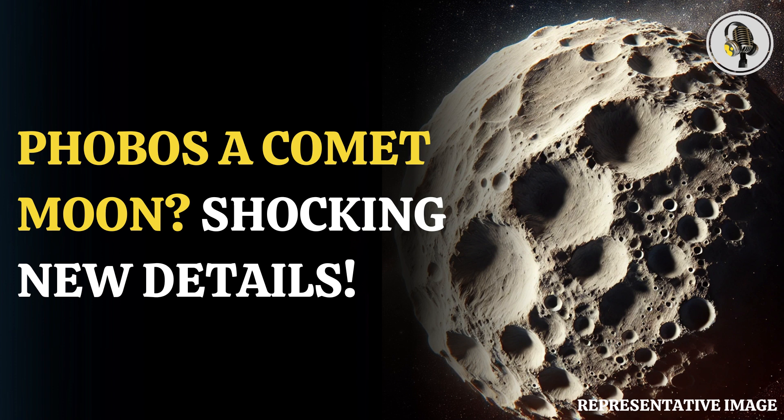According to one idea, the moons were created when a large object collided with Mars, creating a debris disk around Mars that slowly coalesced into the objects. Another suggests that the moons are captured D-type asteroids, usually found in the outer asteroid belt or with Jupiter's Trojan asteroids. The latter asteroid theory might explain their apparent composition, but it falls short of explaining their almost circular orbit.